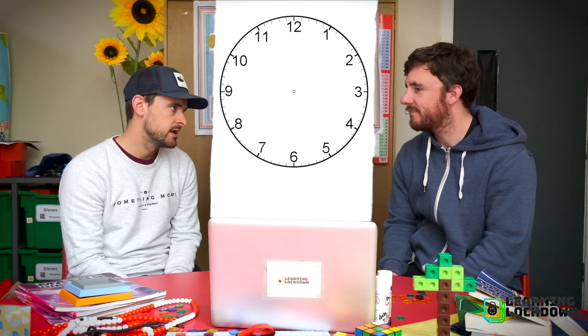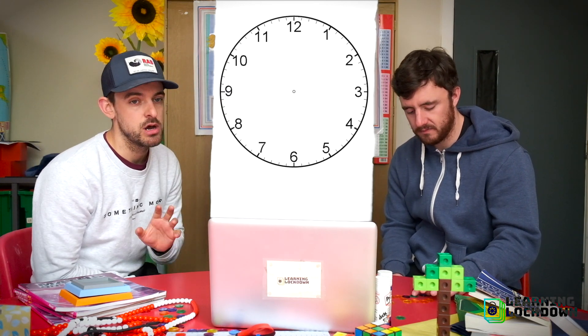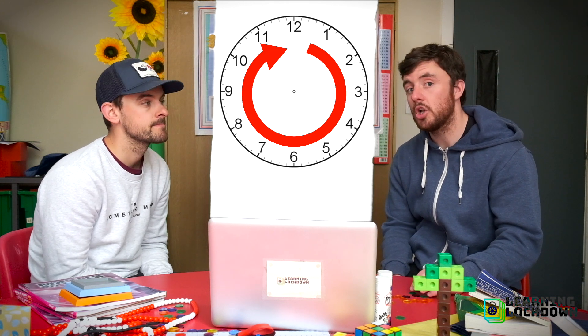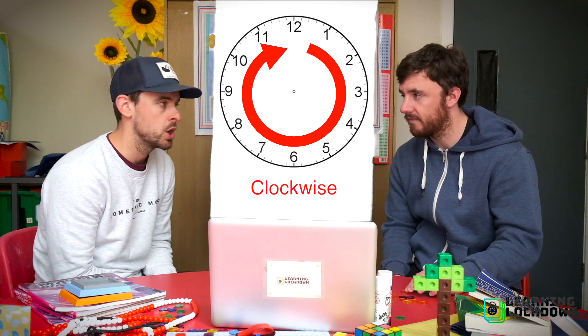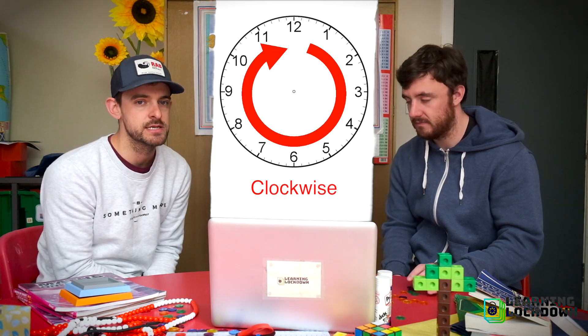But the moment we turn it into a clock, everyone seems to get really confused. Here's a nice blank clock face with no hands on it. We need to think about which direction our clock is moving in — it goes in this direction. Does anyone know what we call that? This direction is called clockwise, and it's the direction the clock always moves. For telling time, we need to always think about time moving in a clockwise direction.